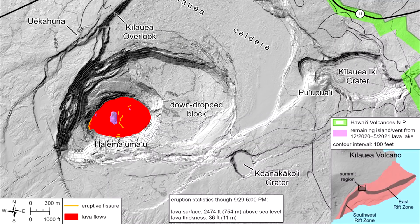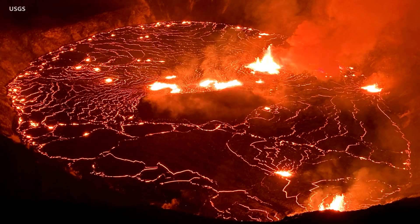Aviation color code red means an eruption is underway or suspected, with significant emissions of volcanic ash into the atmosphere likely. Kilauea volcano is currently erupting in Halema'uma'u crater at the Kilauea summit. Eruption activity is confined to Halema'uma'u crater, and the Hawaiian Volcano Observatory is monitoring and assessing the situation.